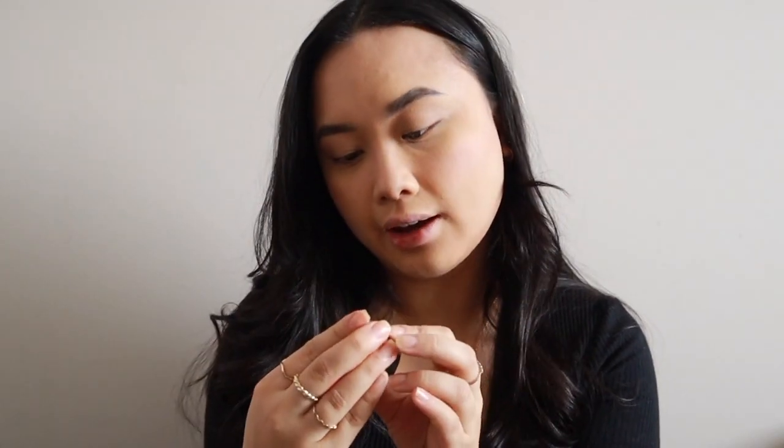So I'm gonna take this e.l.f. Jelly Highlighter in the shade Bubbly — I'm gonna put it on my hand first because it is pretty pigmented and I don't want too much. I'm just gonna put that all over my eyelids and get some in the corner of my eye as well. Then using that same bronzer, I'm gonna take a little eyeshadow brush and put it just on my crease.